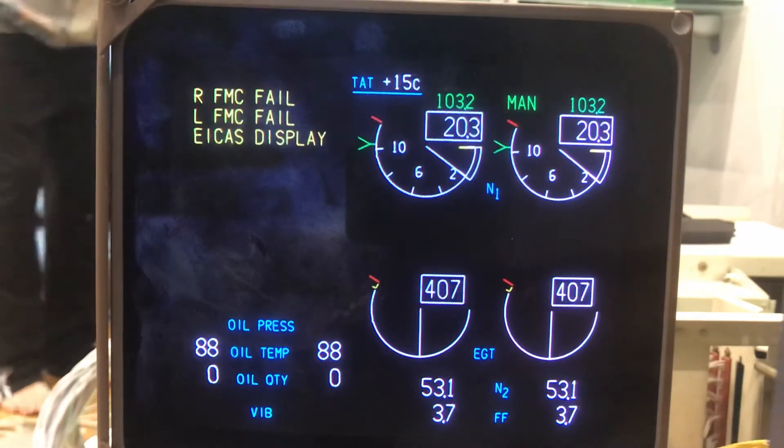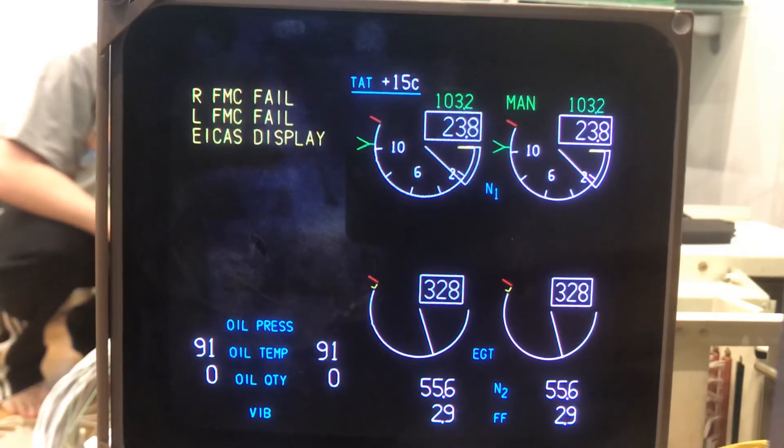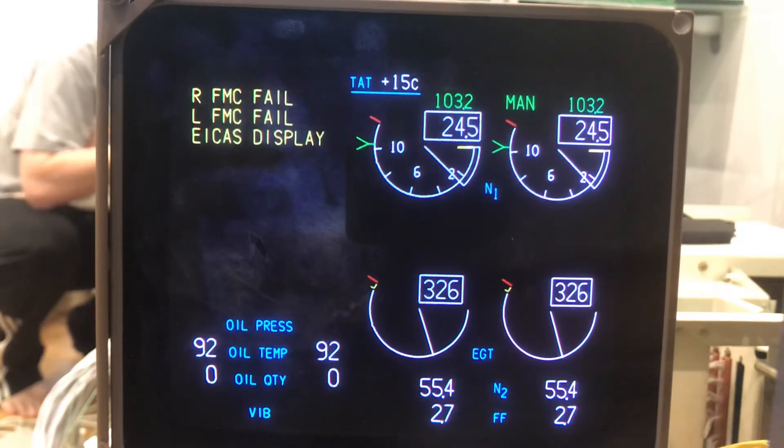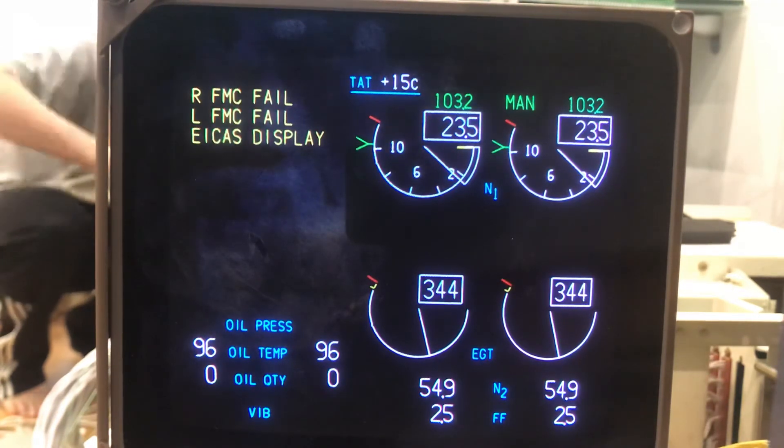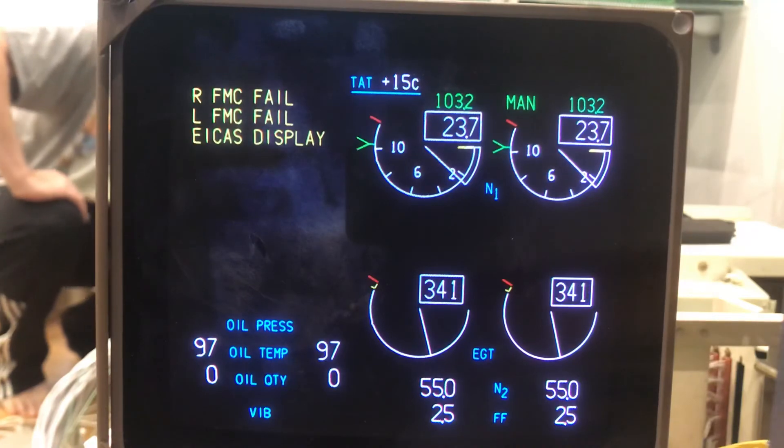So as you can see, it's not bad and the transition is very smooth. I'll try later on to connect the lower ECAS display and see if I can play a bit with it, and I'll keep you updated.